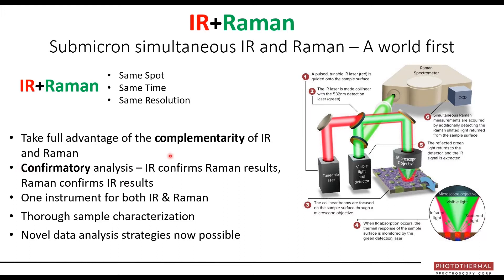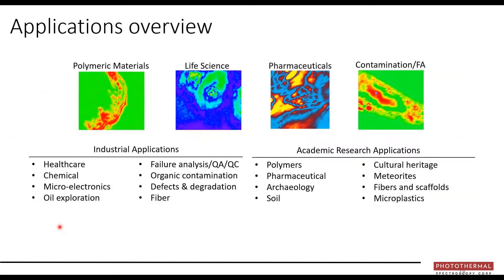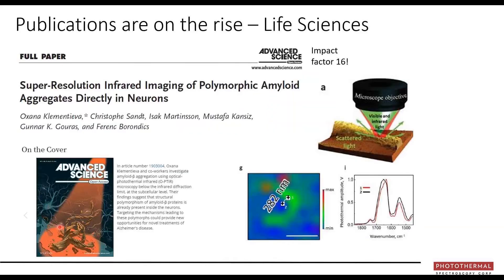This takes full advantage of the long-touted complementarity between infrared and Raman — what I call the two C's: complementarity and confirmation. The IR result confirms the Raman, and the Raman confirms the IR, which is important when you need certainty of your assignment. It means you only need one instrument, the samples are fully co-registered, and it provides far more thorough sample characterization. The same wide application range that's traditional for infrared microscopy applies to OPTIR as well.